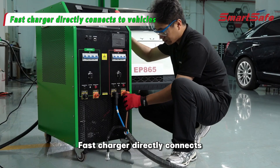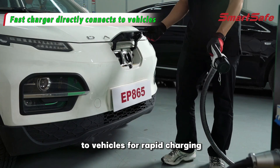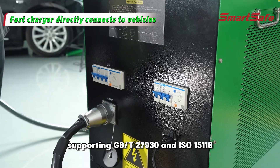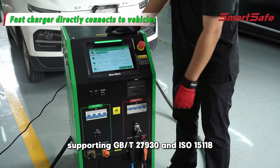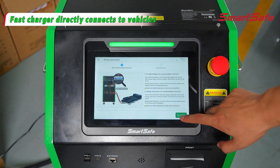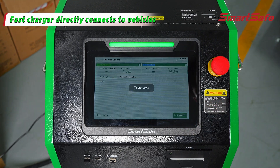Fast Charger mode directly connects to vehicles for rapid charging, supporting GB/T27930 and ISO15118 protocols to cover mainstream global vehicle models.